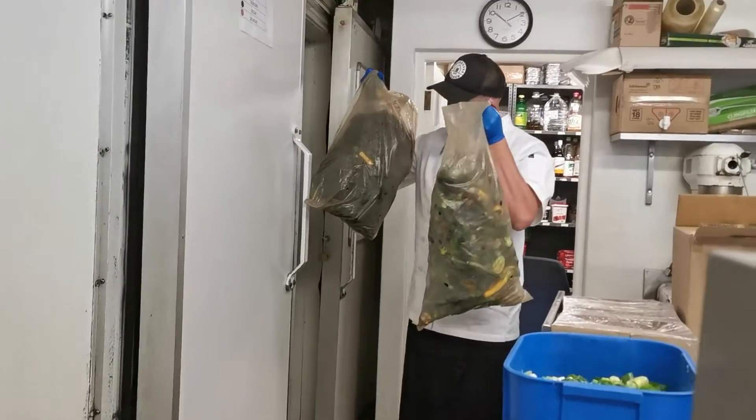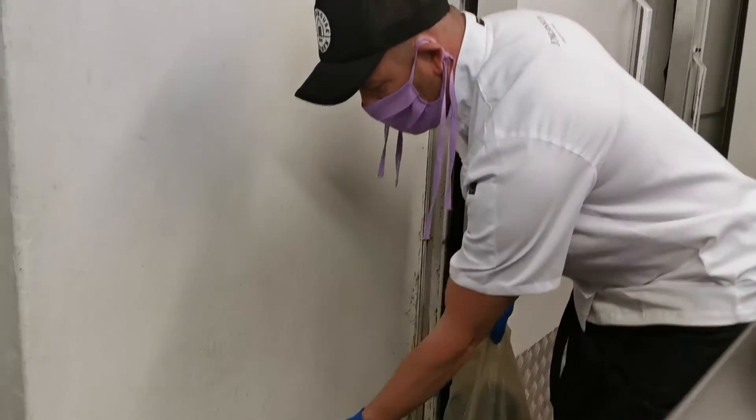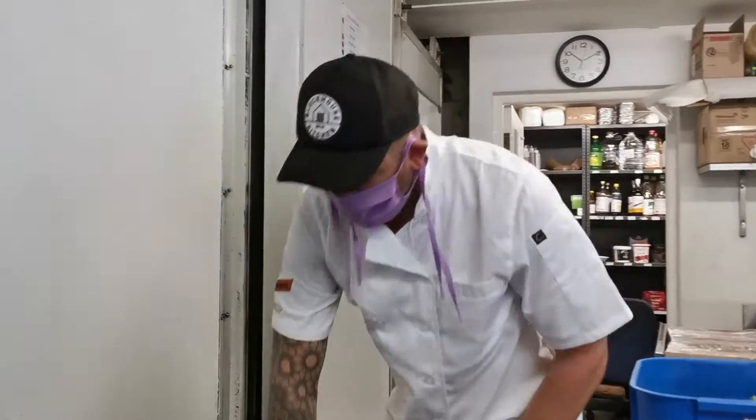We've got all our organic courgettes that were delivered from the farm down the road from New Hope Living. We're going to give those a good scrub — some beautiful flowers in there as well — cut them up finely, and then they'll go into our stews.